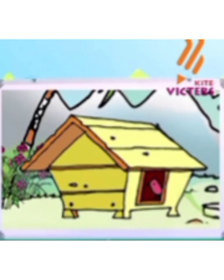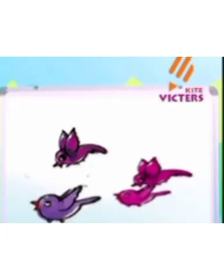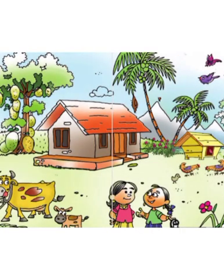Then look, we can see so many flowers and plants there. Here it's their coop. There is a chick inside the coop. These are their hen and their chick. They are outside the coop. There, we can see some birds. We know the birds are flying.